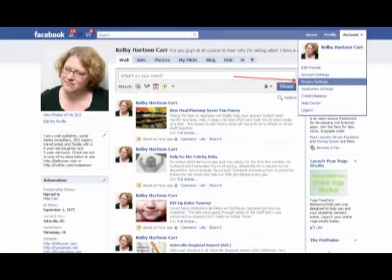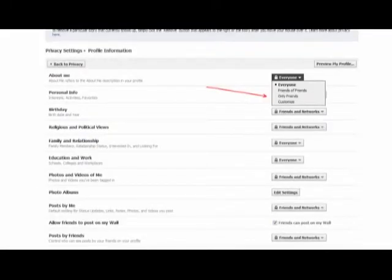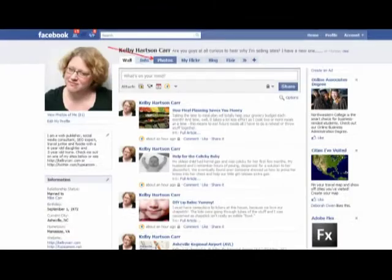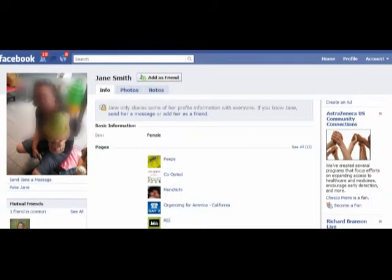From your profile, you want to click Account and then Privacy Settings. And then from there, there are several areas in which you want to change your settings. Here you can decide exactly who you want to see your items. You also want to get into your photos and you can do the same thing again here, and you can be very specific. And as you can see, here is a profile and it shows just how much privacy they have.